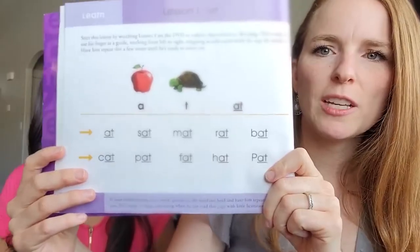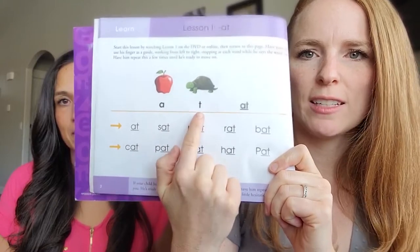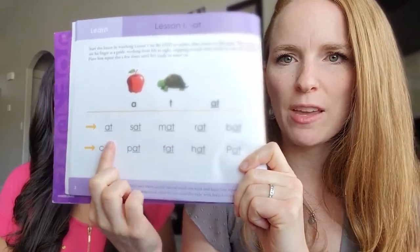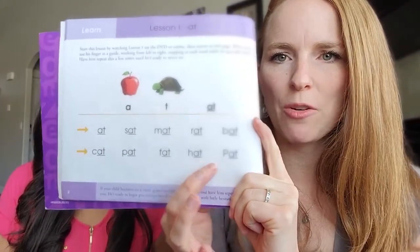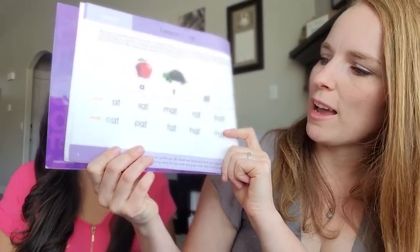I'll show you kind of how a lesson is built. It starts out by teaching them the individual letter sounds — like "at" — and then now they can read all of these words because they know that AT says "at." They can do sat, mat, rat, cat, pat.